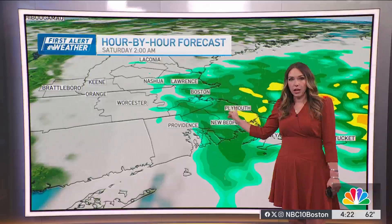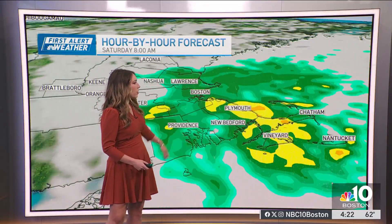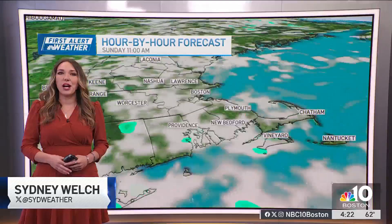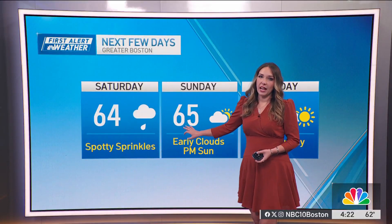Tomorrow, rain chances continue. Around two o'clock in the morning many of us will be seeing scattered showers, a lot like today, but the potential reaches a little bit farther north. As we go through the day Saturday, those scattered showers will continue right along the coast, until we finally break those clouds apart on Sunday. By Sunday afternoon, we may get some peaks of sunshine and we're losing those rain chances for much of the day.